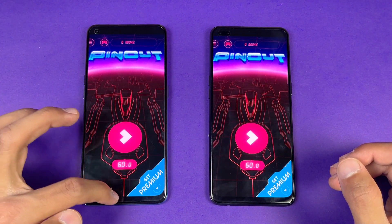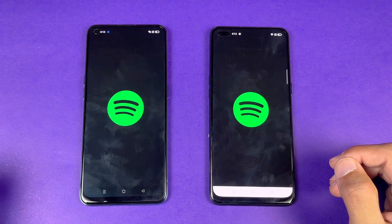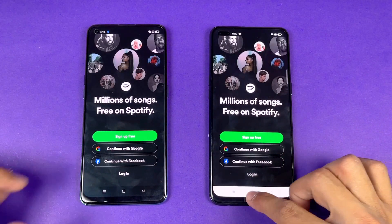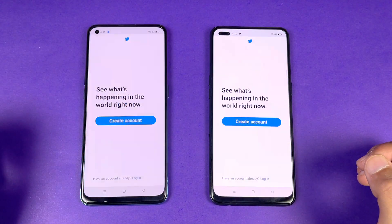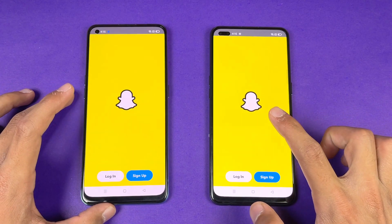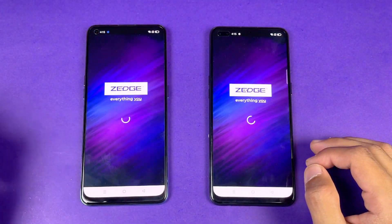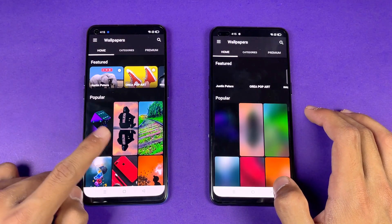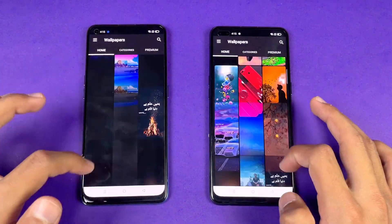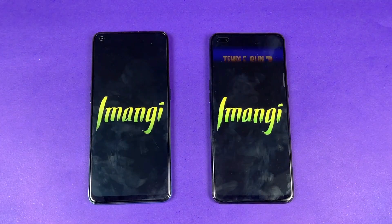Now let's see Spotify — that is faster on the F17 Pro. Opening Twitter is exactly the same. Snapchat feels faster on the F17 Pro than the F19 Pro, so that's really interesting. Zedge is definitely faster on the new F19 Pro, followed by the F17 Pro. Scrolling is exactly the same — no difference there.